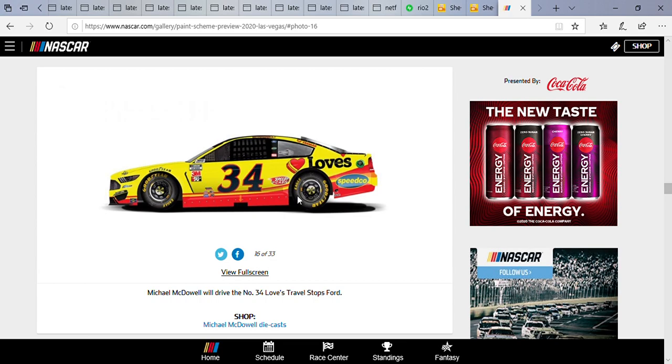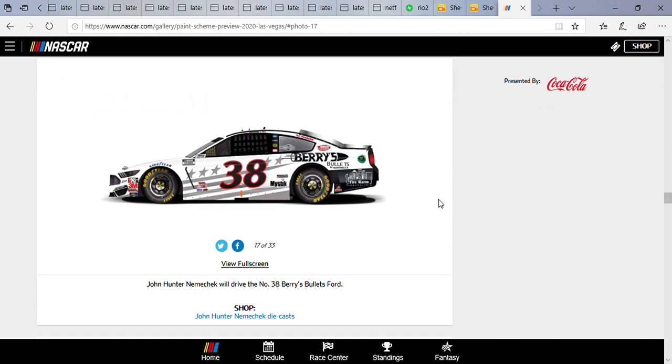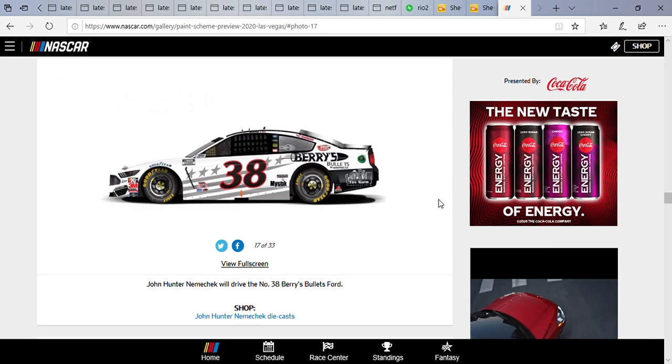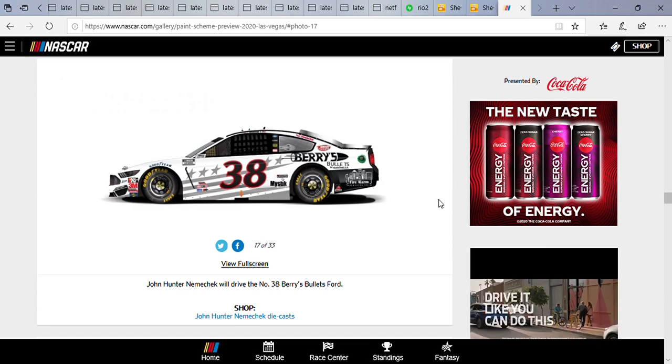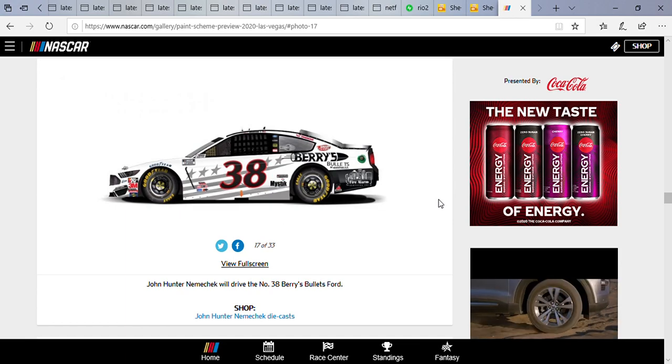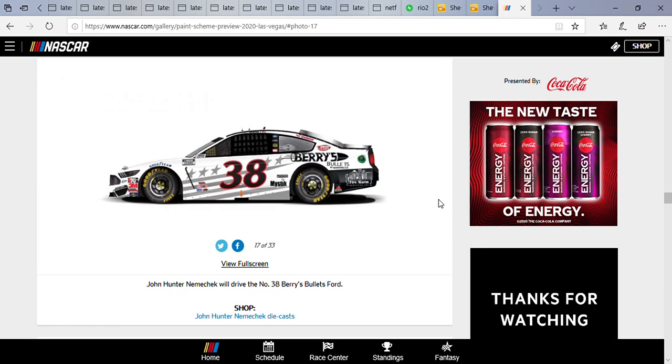Michael McDowell is driving the classic Love's Travel Stops Ford with Speedco and Speedy Cash on the side. John Hunter Nemechek had a strong 11th place showing in the Daytona 500, finishing 11th. He's driving the number 38 Barry's Bullets Ford, and I think he ran this paint scheme once last year — not sure which race, but he did run it.